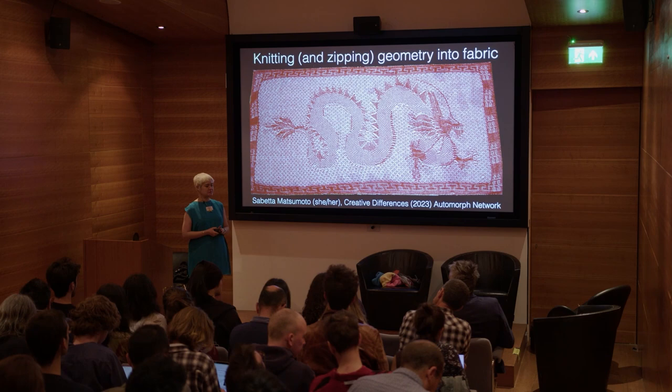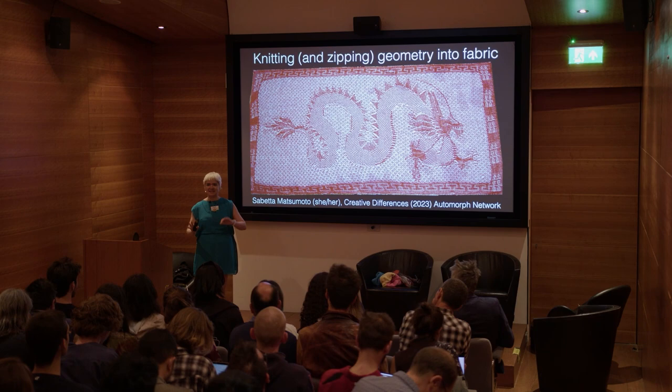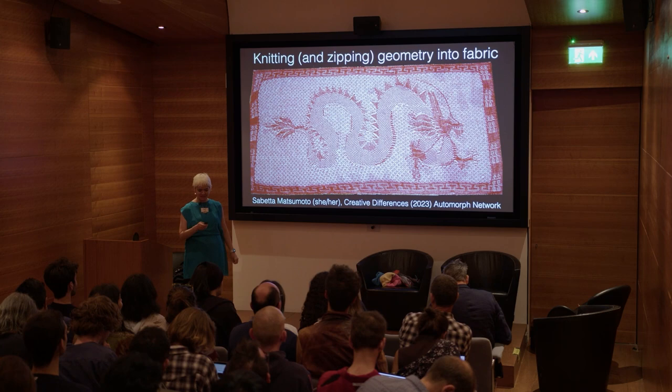I'm going to try to make this as non-technical as I can, but I've also totally redesigned the talk as of two days ago because I had a project last week that turned out well, so I wanted to add that in. We'll see how this goes — forgive me if it's a little incoherent.